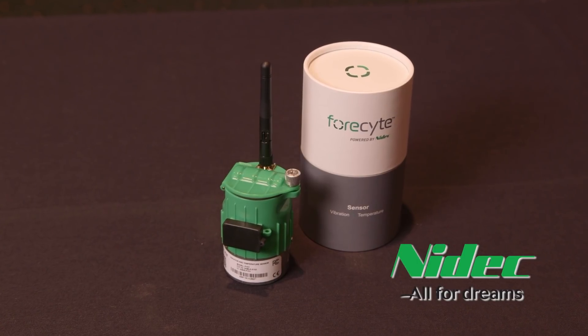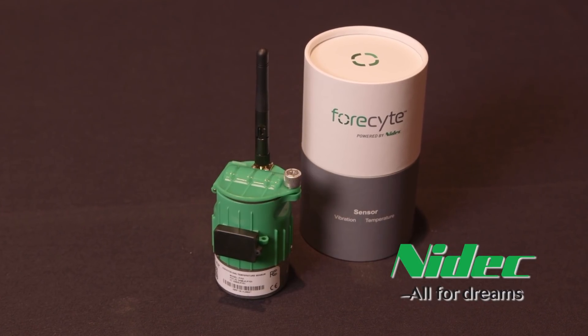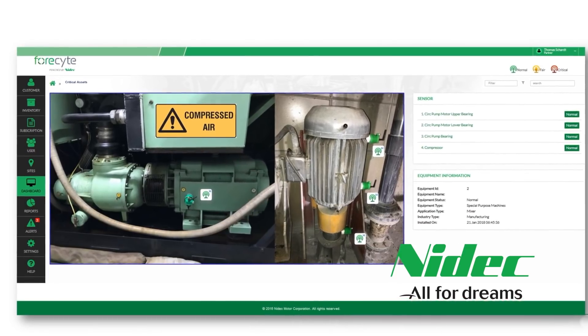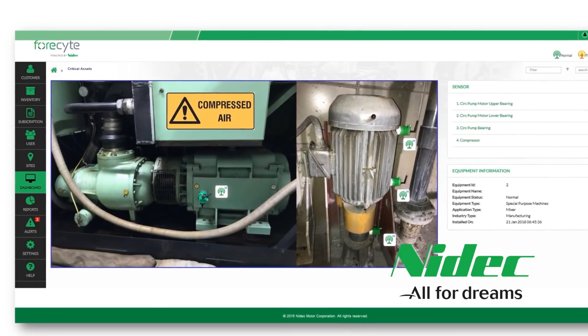Our first sensor, which is now in the market for over one year, measures vibration in three axes and two sets of temperatures — its surface and an external thermocouple. It's designed for easy deployment in retrofit and new applications. Sensors are battery-powered and pre-configured, ideal for plug-and-play deployment with little to no impact on the running application.